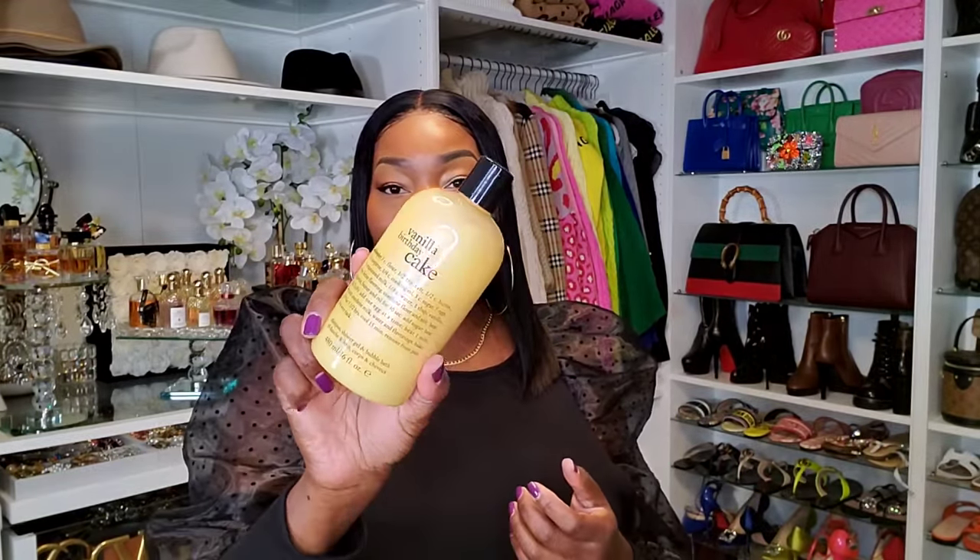This one is Vanilla Birthday Cake — and that's exactly what it smells like. Vanilla Birthday Cake. It's not too sweet — you smell more vanilla than birthday cake. So if you're someone that likes that birthday cake type of scent you'll like this, but I was expecting more of that sweet birthday cake scent. This is more vanilla, but I still do love it.